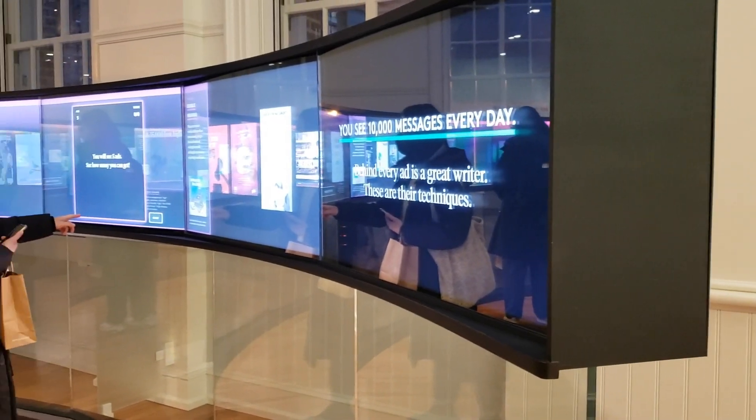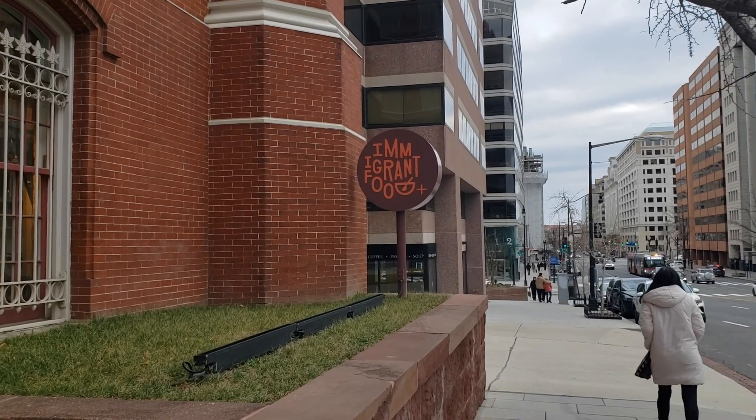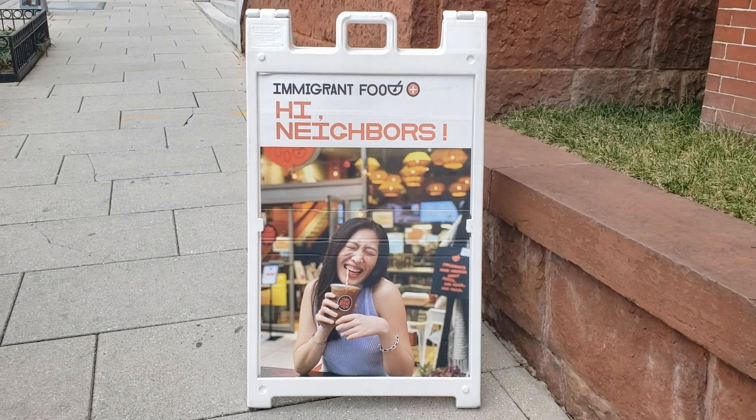There is even an interactive exhibit on the power of words used in advertising. If you're hungry while you're there, the museum has a restaurant called Immigrant Food Plus, which features cuisine from all around the world.